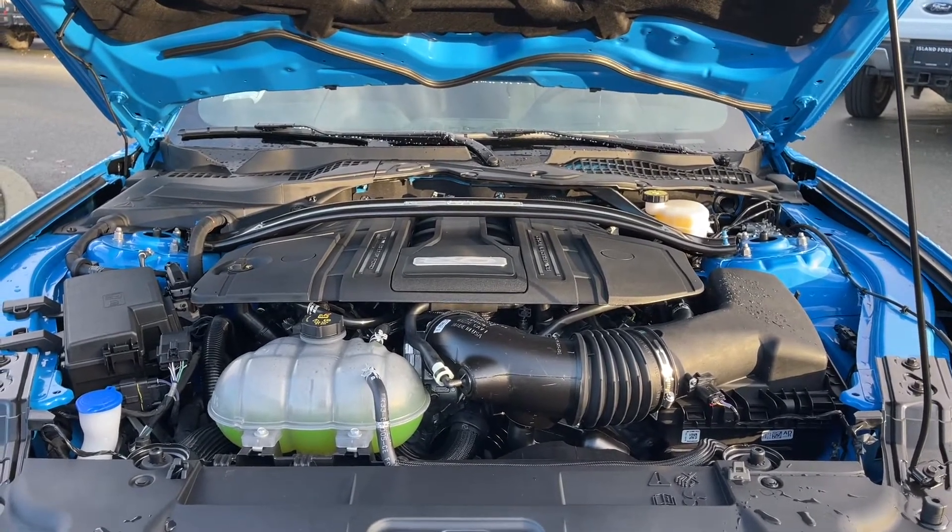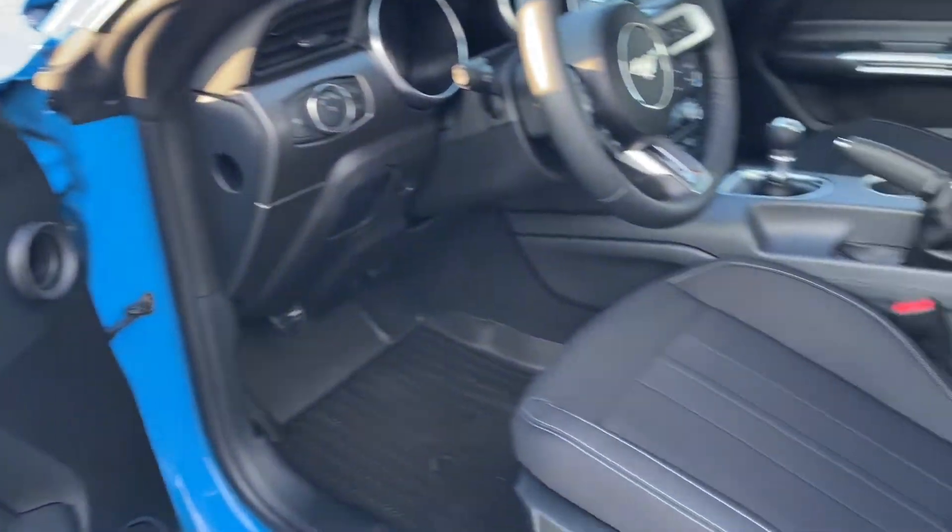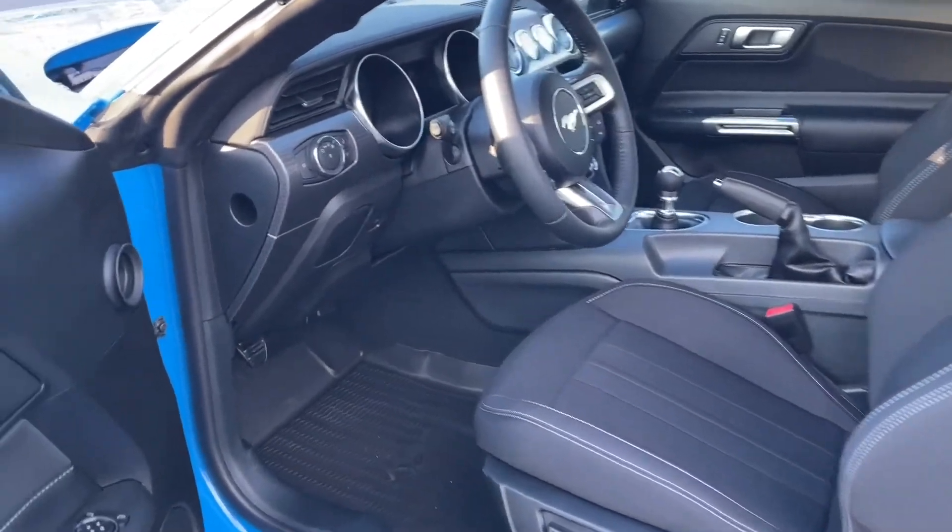Let's have a look inside. There's the speaker in the door as well as power locks, windows, and mirrors. The driver's seat is powered with lumbar, and your passenger seat is also powered.